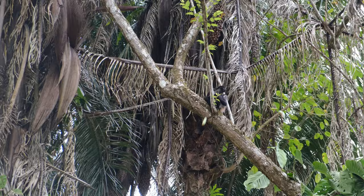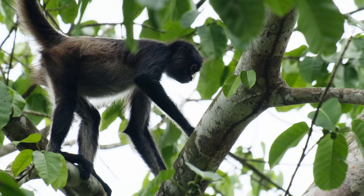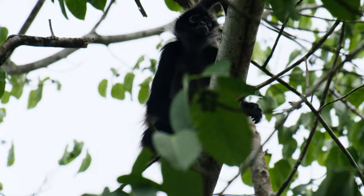Is that a spider monkey? Those ones are howlers, but the spider is up here too. The monkeys are right up here, hanging off their tails — like monkeys like to.